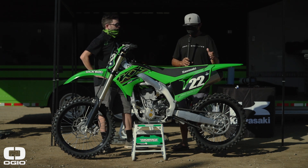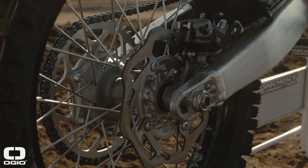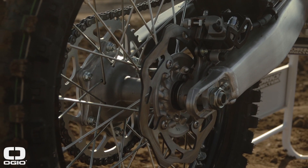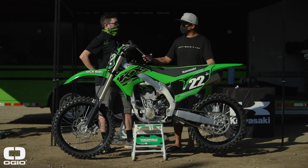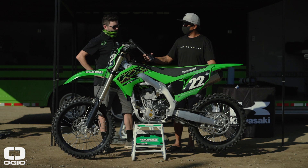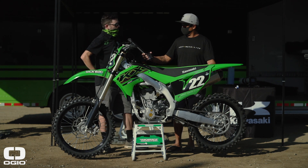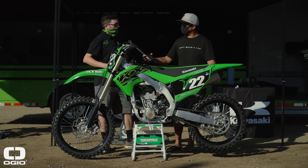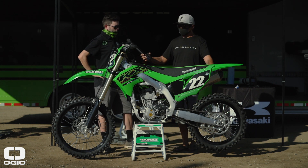You mentioned a smaller rear disc rotor — correct. Last year we had a 250mm rotor, which was the largest in class, but we felt it was just a little too much. So we've gone back to a 240mm rear disc from Braking, which gives a nice balance and good feel on the pedal.